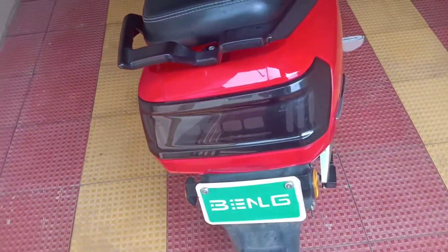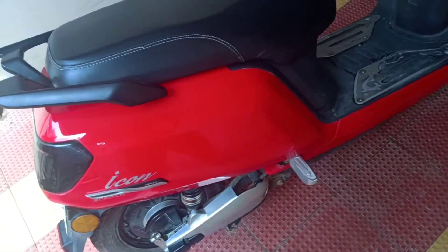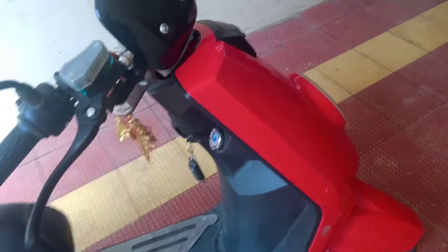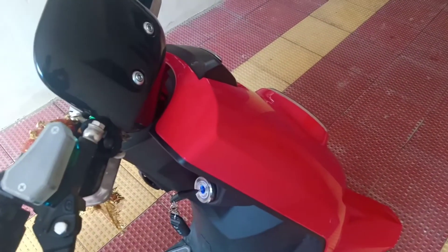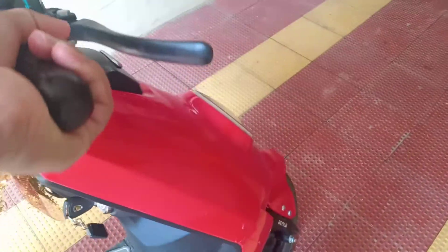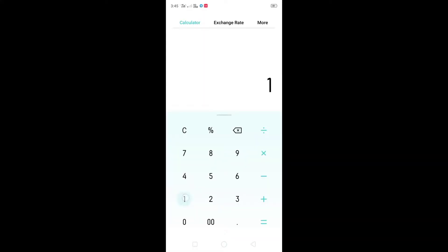Generally I get 60 to 65 km per charge easily in the second mode. So let's take the lower side as 50 km per charge. Per charge, the electricity bill is 1 to 1.5 units, that is approximately 10 rupees, as per my observation.